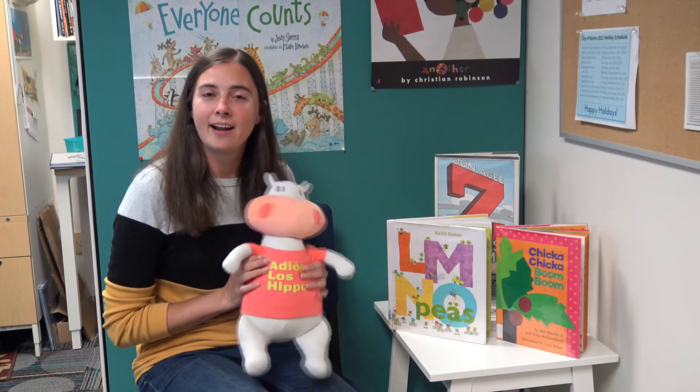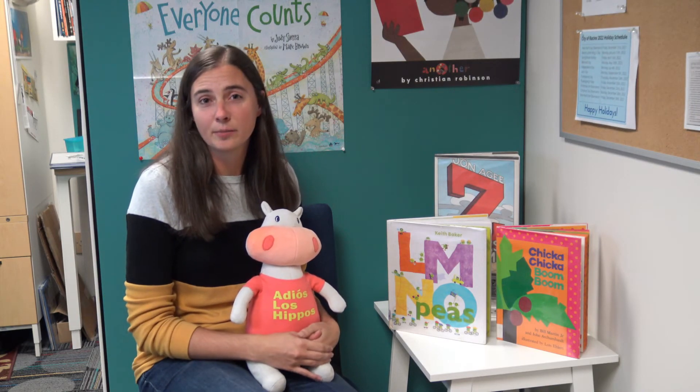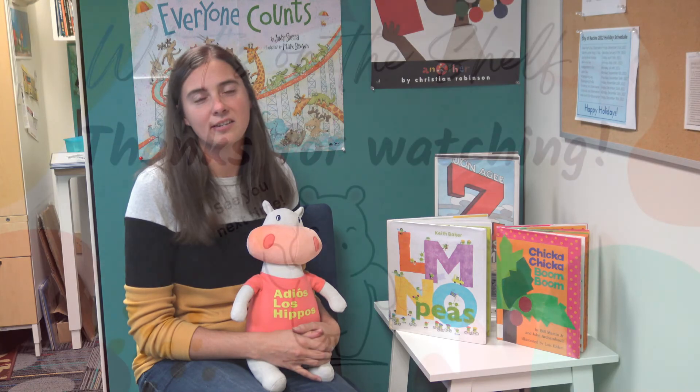Thank you for joining Hubert and I on What's on the Shelf. We hope that you will come check out these amazing books, or otherwise stop by the youth services desk and say hi and we will be happy to show you some other great books that you can take home.